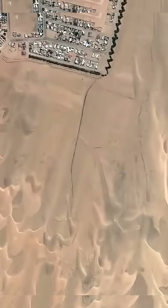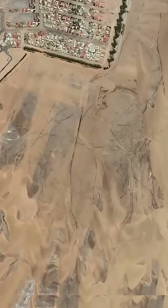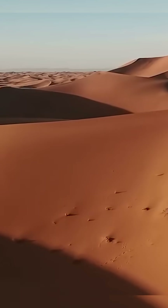For years, scientists couldn't explain how these giants shifted across the land, until satellite images showed the truth. They've been creeping through the desert for thousands of years, slowly swallowing everything in their path.